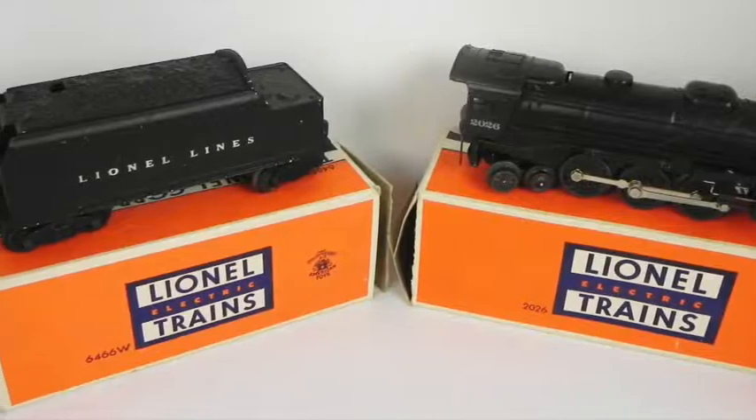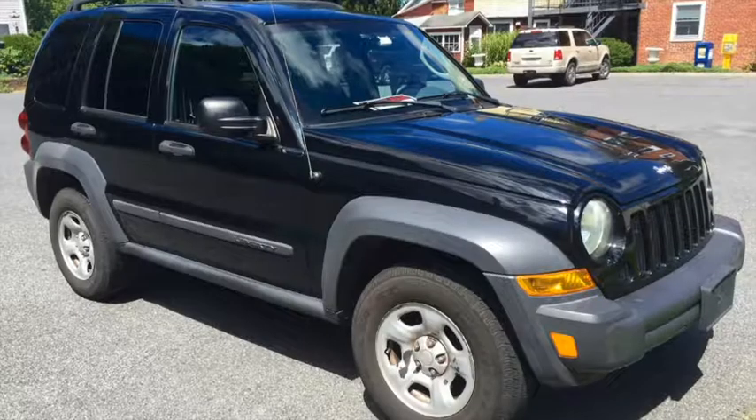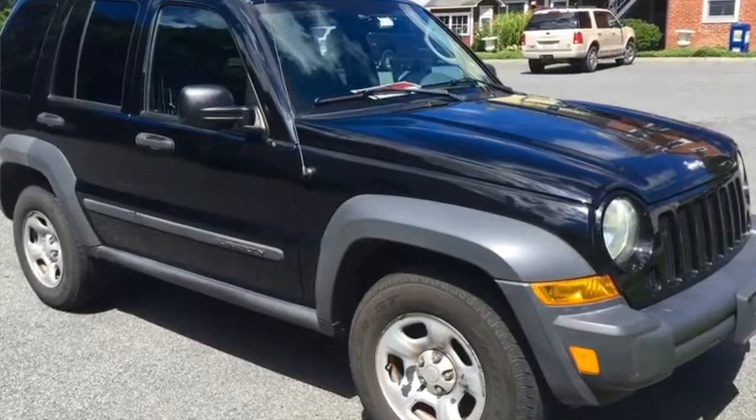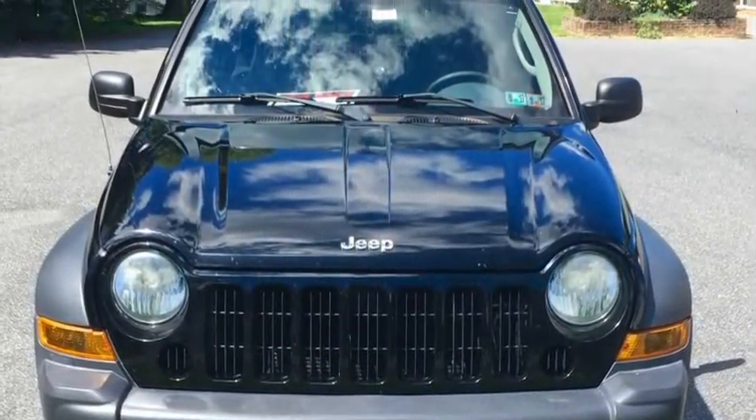Trains for this sale include names like Lionel, Aristocraft, American Flyer, and more. Vehicles include a 2007 4-door, all-wheel drive Jeep Liberty with 118,000 miles.